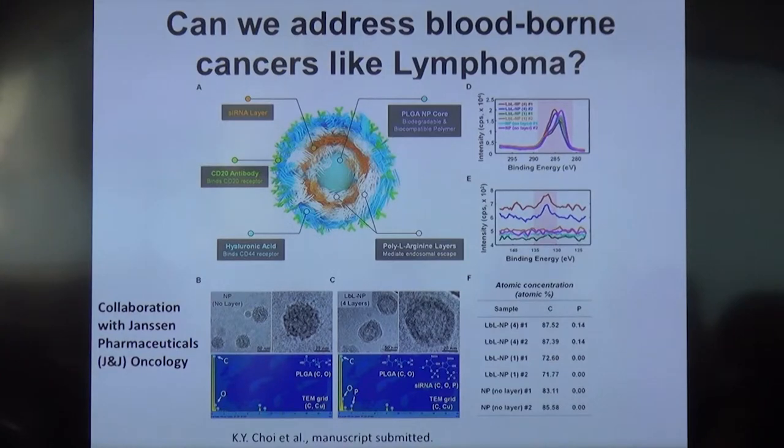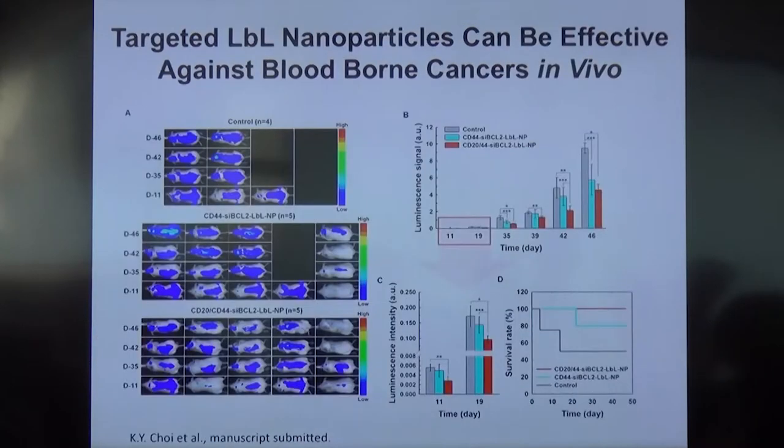We've also looked at even more challenging cancers. This is an example of lymphoma — a collaboration with Janssen as part of a project that grew from our co-collaboration. In this case, we were able to show that we could even knock down BCL2, which is a fairly difficult target. We're showing here the packaging and some of the morphology of these nanoparticles, and some of the efficacy when we essentially attach antibodies to the nanoparticle. We have a large number of carboxylic acids present, which allow us to functionalize the outer layer. By using the correct antibody, we can very effectively address lymphoma, which is a blood-borne rather than a solid tumor. Differences in survivability show a very nice flat survivability for mice treated with the dual-targeted — there were two antibodies, CD20 and CD44 — and the case where we just have CD44 is almost as good.